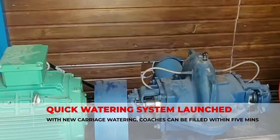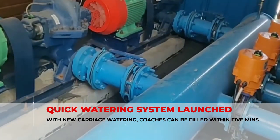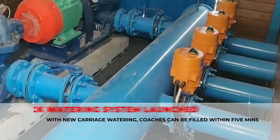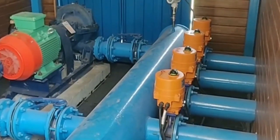Normally, it takes a lot of time to fill all coaches. To overcome this, the railway has installed a new method of carriage watering — the quick-watering system — which can fill a train within 5 minutes, a senior railway officer informed.